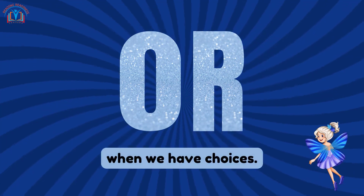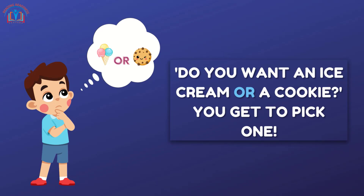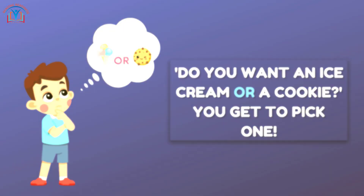Now, 'or' is used when we have choices. For instance, 'Do you want an ice cream or a cookie?' You get to pick one.